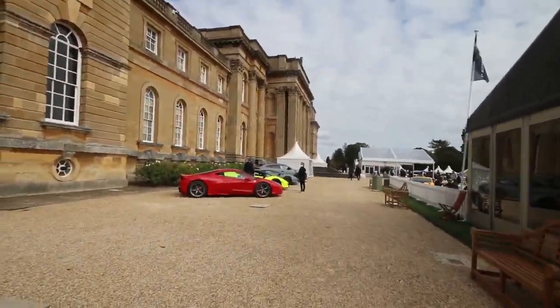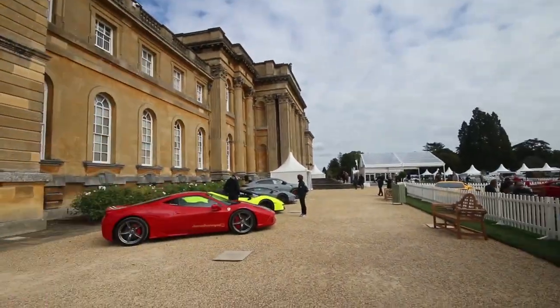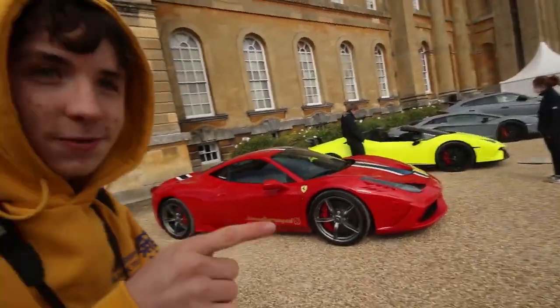That is highlighter yellow. That is yellow — no, that's highlighter yellow. Actually, that's got a bit of green in it. That is green. Fiat 600.